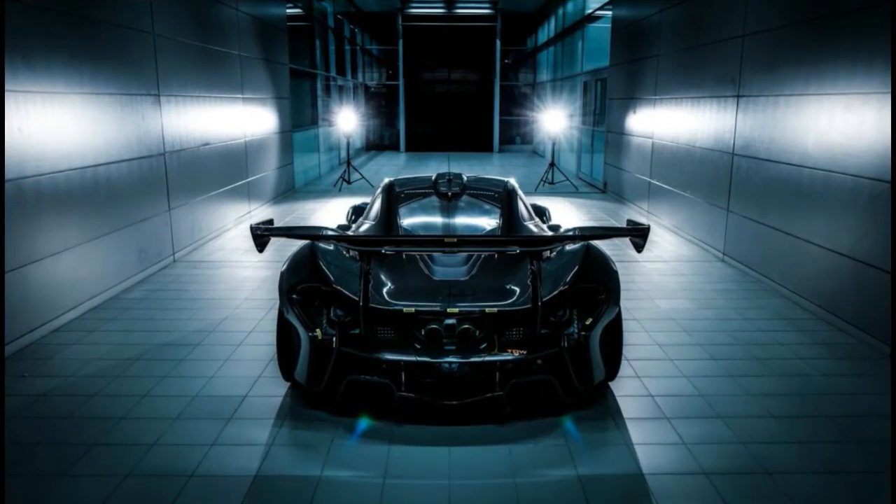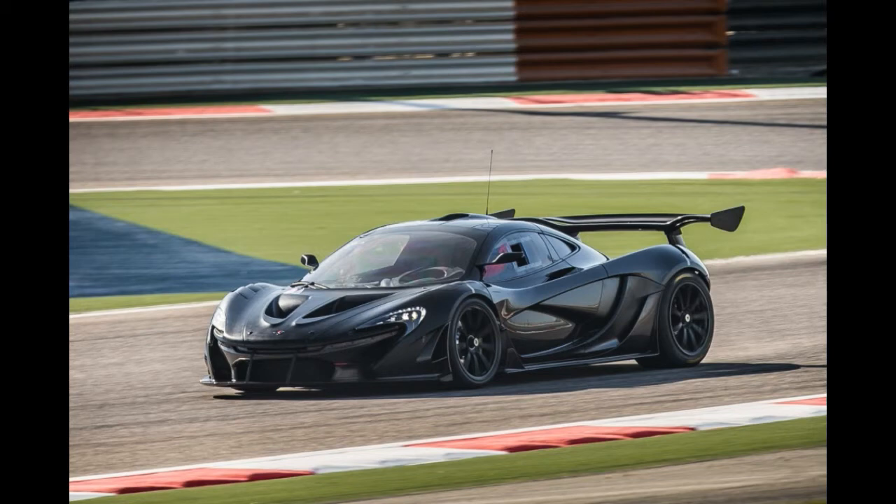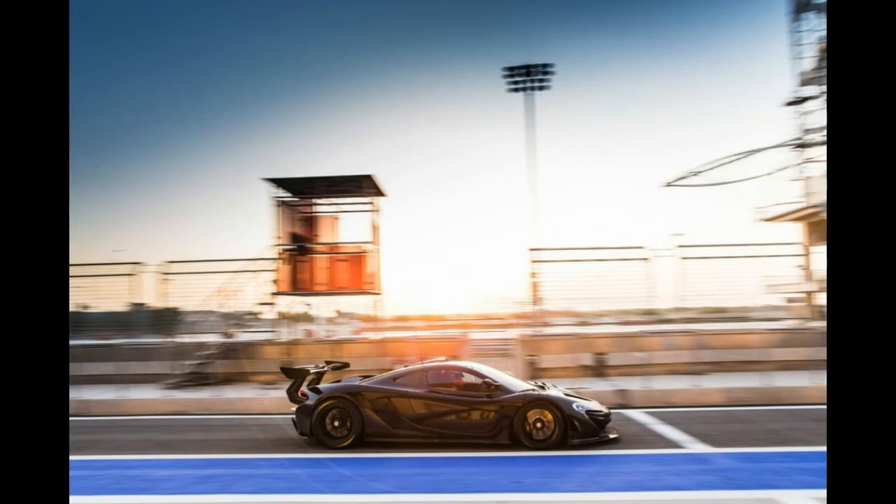The new P1 GTR will make its world premiere in production guise at the Geneva Motor Show in March. This follows the display of the P1 GTR design concept in racing livery at the Pebble Beach Concours d'Elegance last August, where McLaren had confirmed initial specifications for the track-only model.